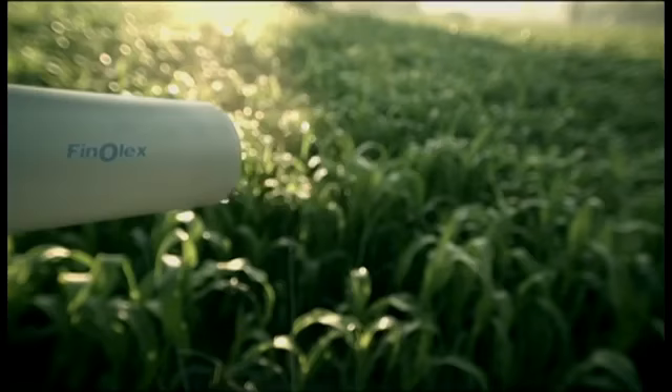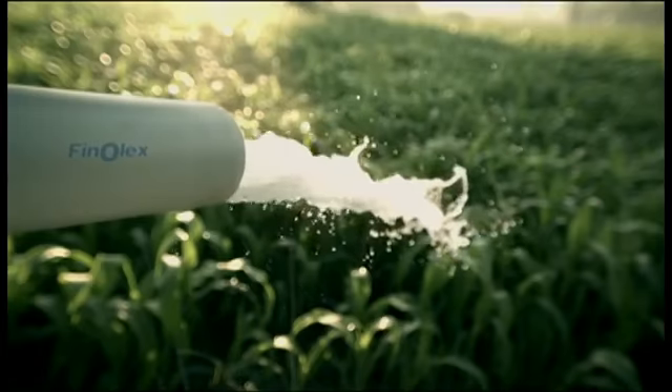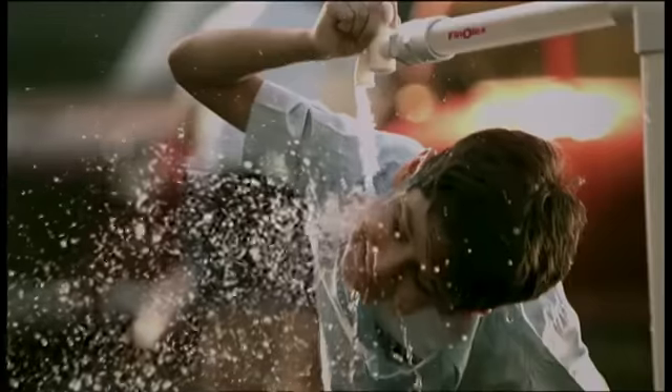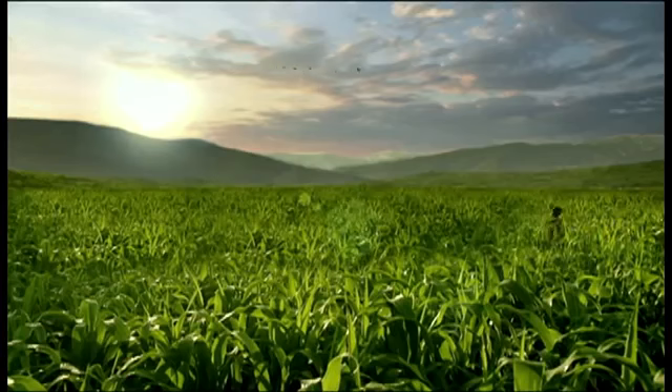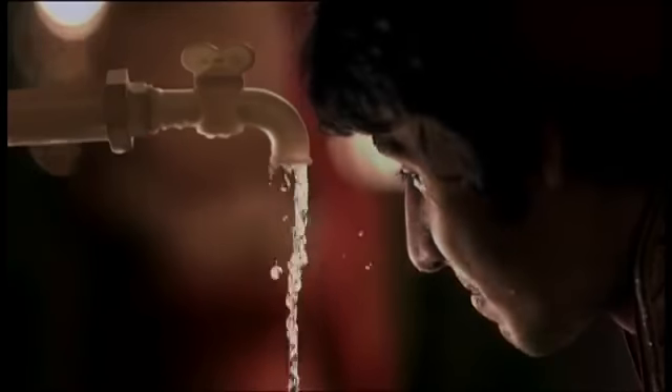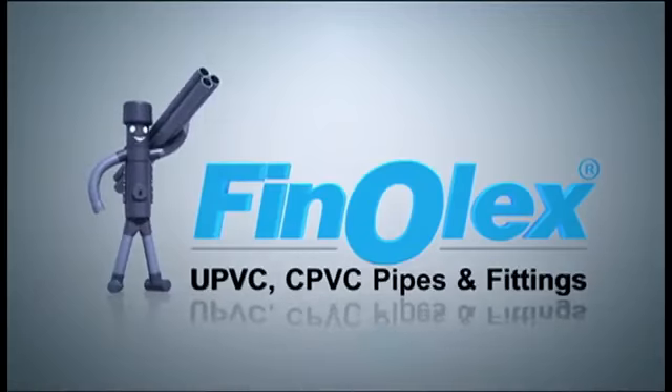Water is colorless, but on reaching its destination it enriches the colors of life, bringing them alive and giving purpose. Water is the underlying force that governs us at Finolex.